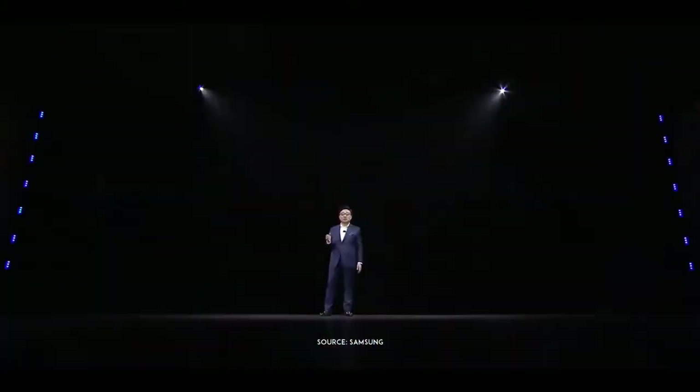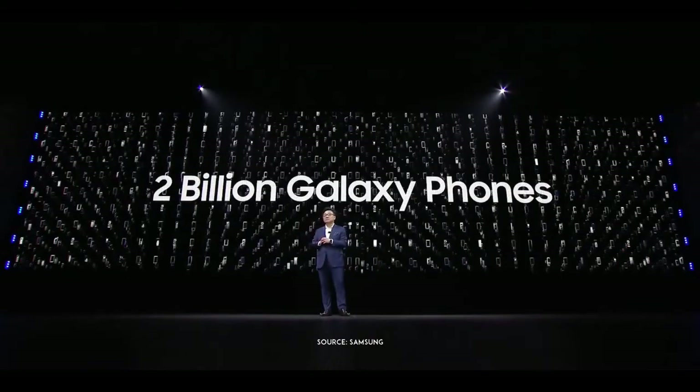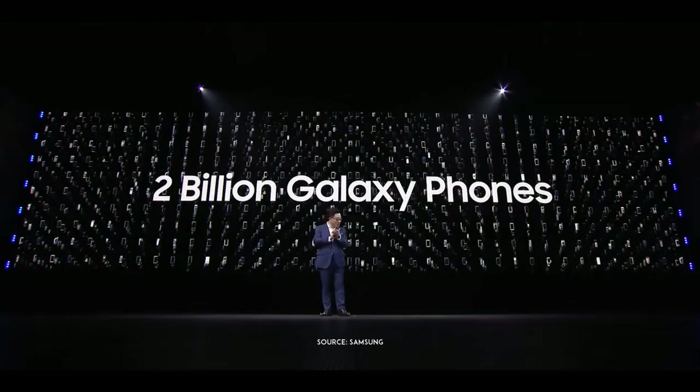We have delivered more than 2 billion Galaxy phones. Ladies and gentlemen, please say hello to the Galaxy S10 Plus.